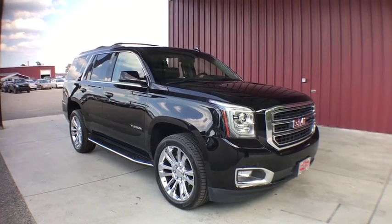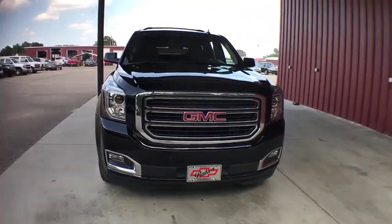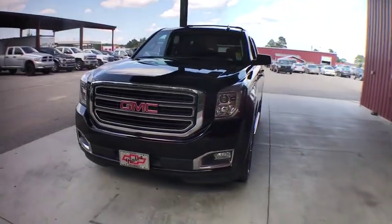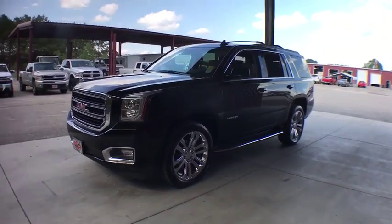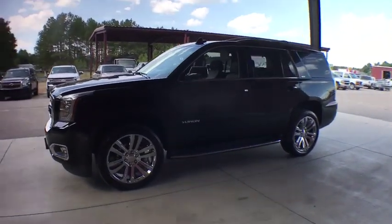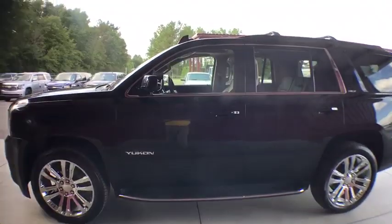Come test drive the 2019 GMC Yukon. Peace of mind comes standard with GMC's powertrain warranty and Yukon's five-star frontal crash test rating. Boasting a Vortec engine with active fuel management and flex fuel, Yukon is agile and capable.